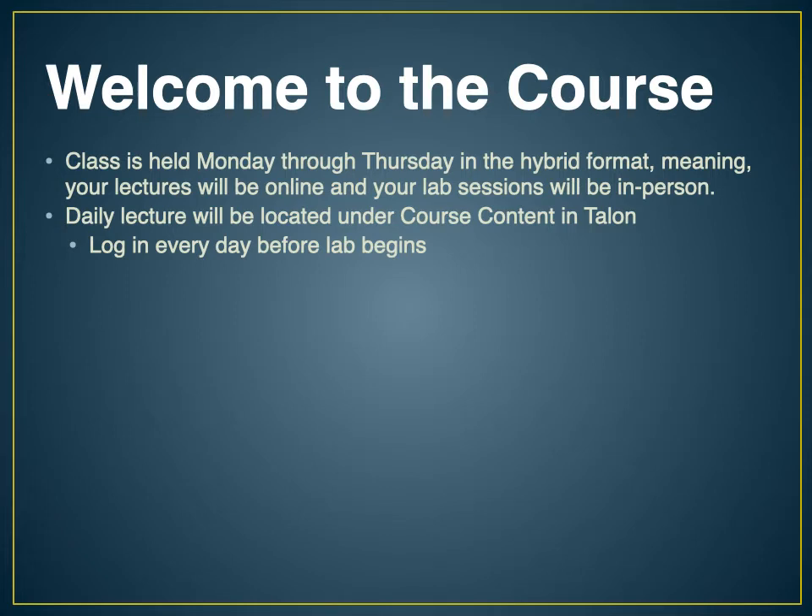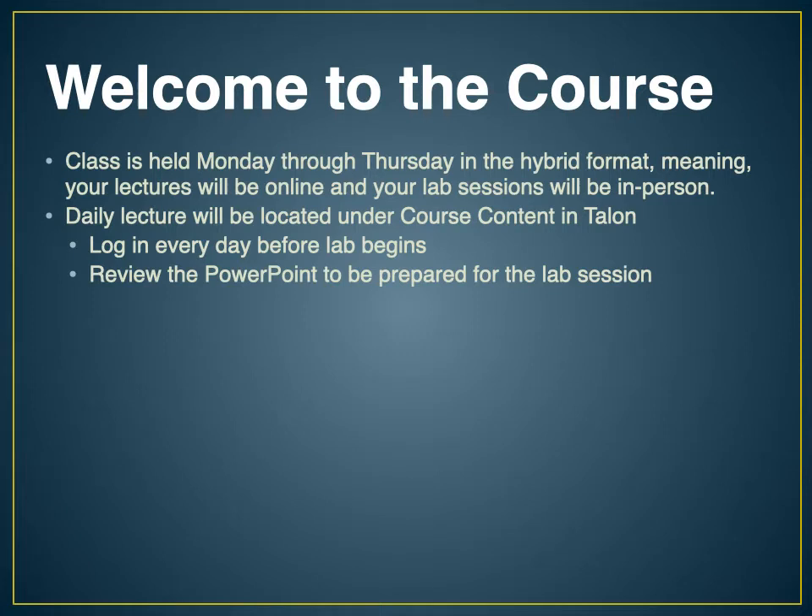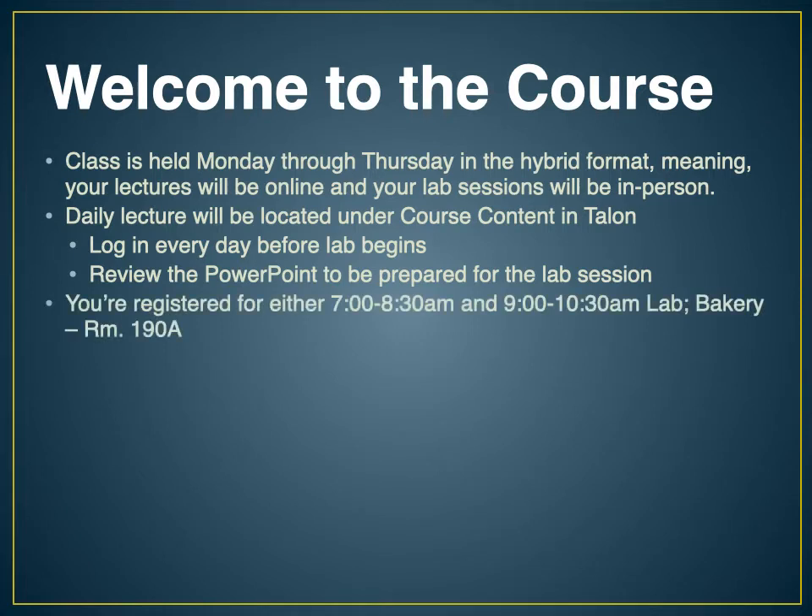The daily lecture will be located under the course content in Talon, and you need to log in every day before class begins and review the PowerPoint just like you're doing right now. Most of the time I will narrate them, but some just require that you review the PowerPoint to prepare yourself for the lab. When you come to the lab session, you won't be coming to lecture because you will have already done that on Talon.